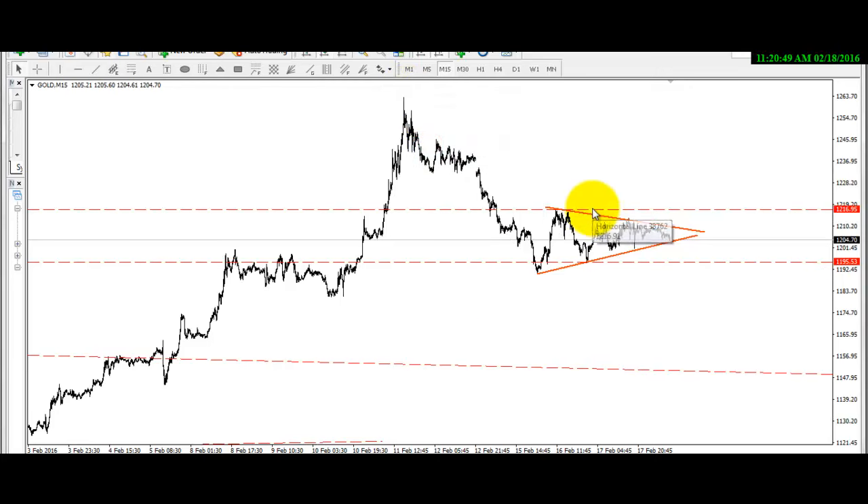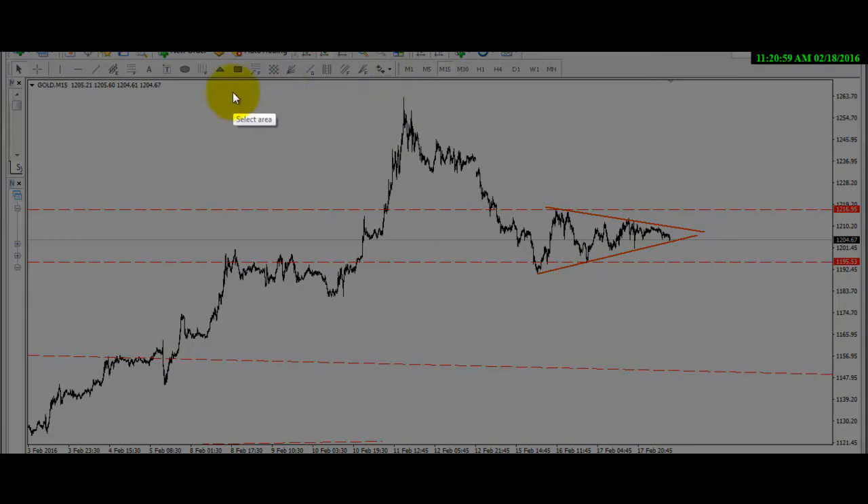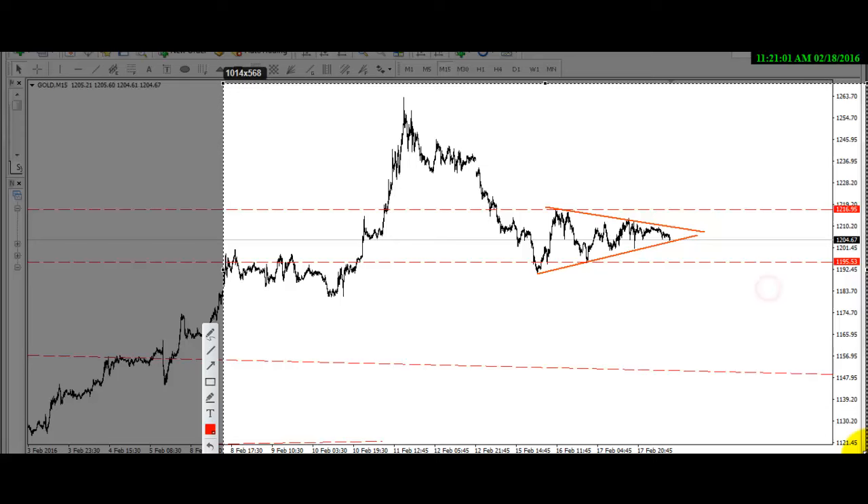Good morning guys, this is Somia Diago. I want to quickly show you something on gold. This is gold — look at the price chart. We can see the price has been moving from this level here in the intraday timeframe.